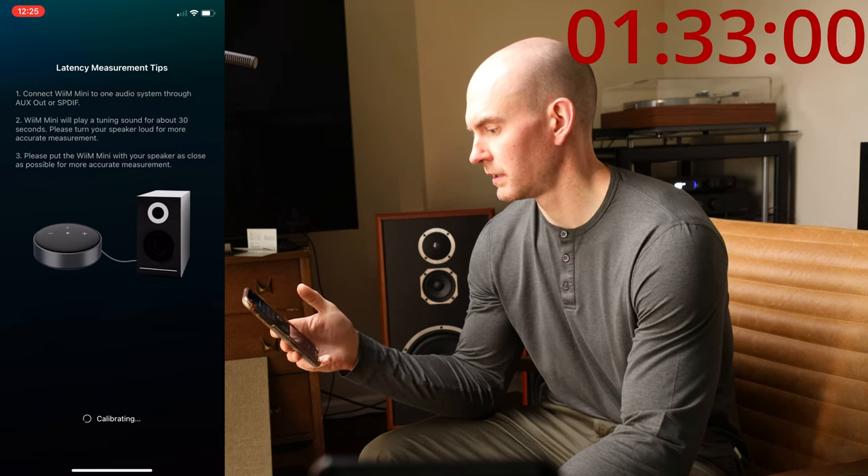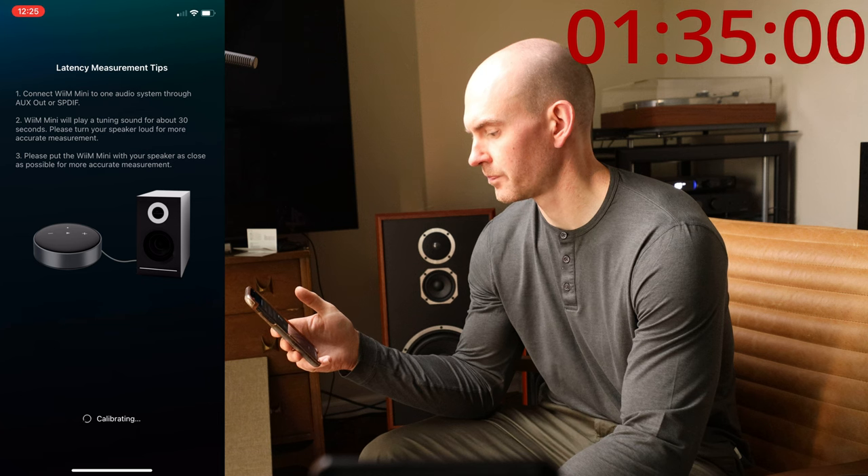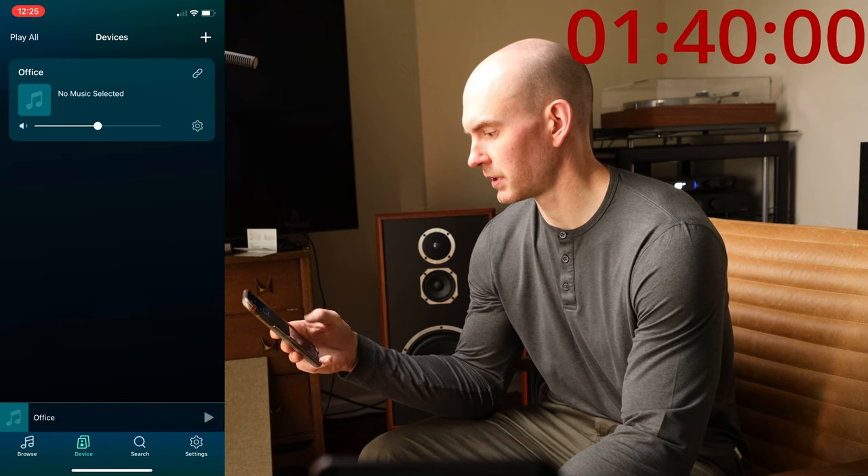It gives you some specific instructions. This is where you can set an audio delay for the latency. This is where you can connect Alexa — it only takes a second. And we won't hear anything right now because it's connected in a different room. That's complete.